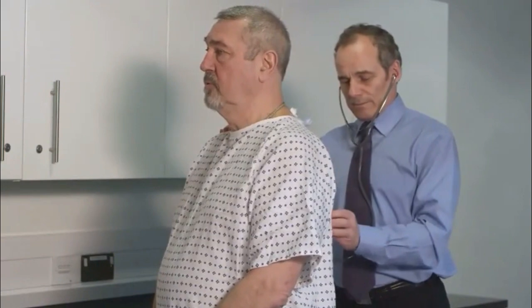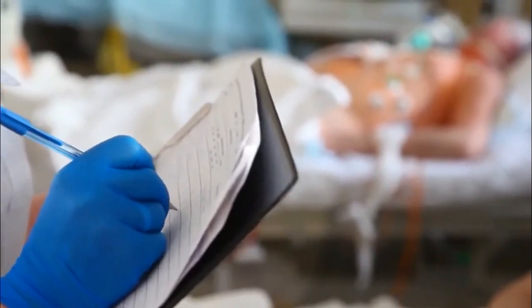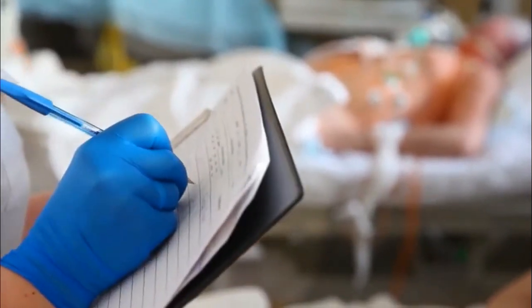5. Apply lotion, fragrance-free. 6. Call your health care provider if you don't have any relief within a couple of days, or the HPV bumps get bigger, or your skin is red or itchy.